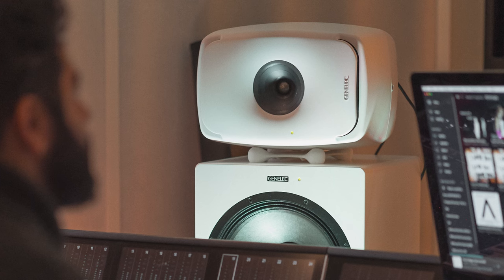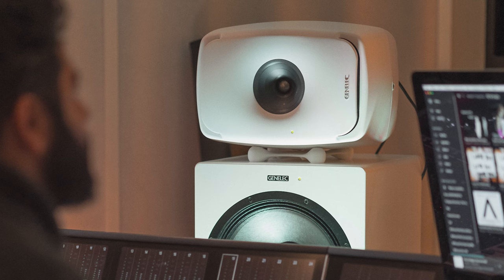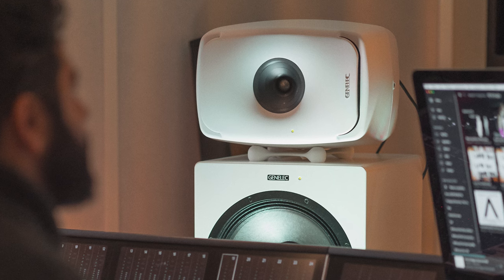The addition of the woofer system also takes away some of the load from your speakers. The moment they no longer have to reproduce the lowest bass range, they get more headroom and even more resolution. The W371 in combination with The Ones is surely one of the most flexible and best-sounding solutions for full-range hi-fi listening you can find on the market.